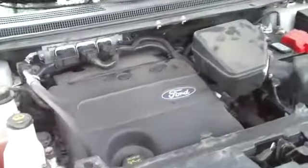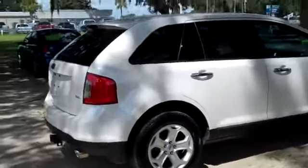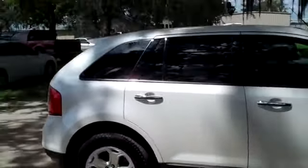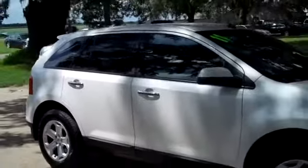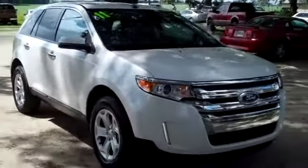Under the hood you have a 3.5 liter engine. If you're interested in this vehicle, give us a call. Our toll free number is 1-866-371-2255, or you can call locally at area code 352-6828-667. And don't forget, you can always visit us on the web at SantafeFord.com.